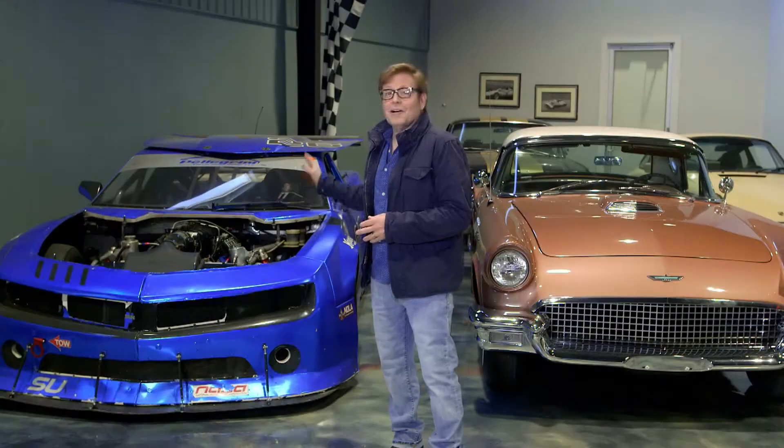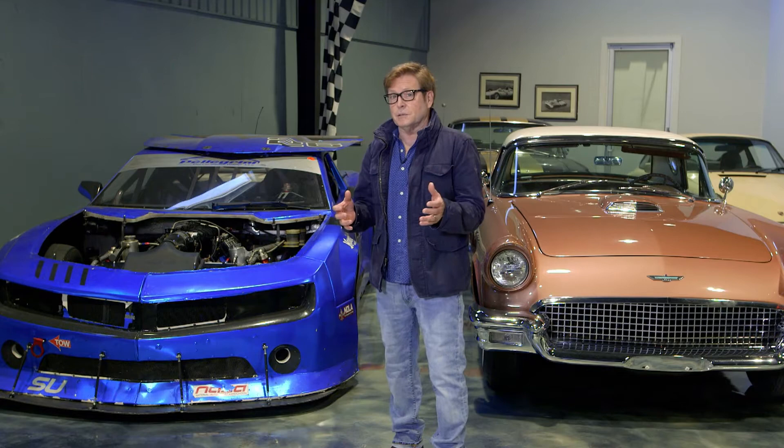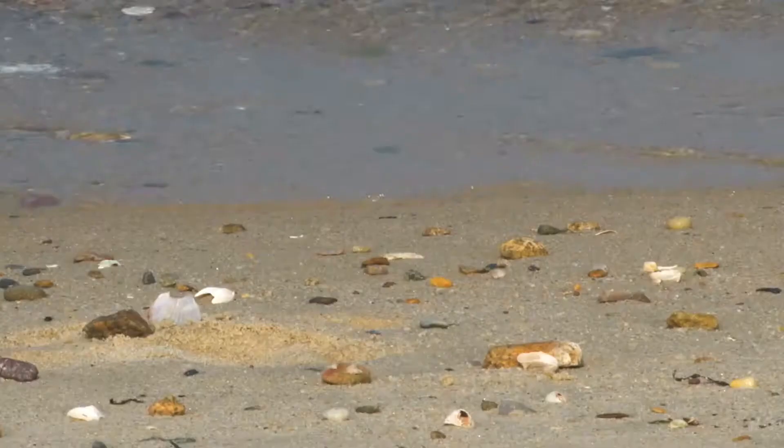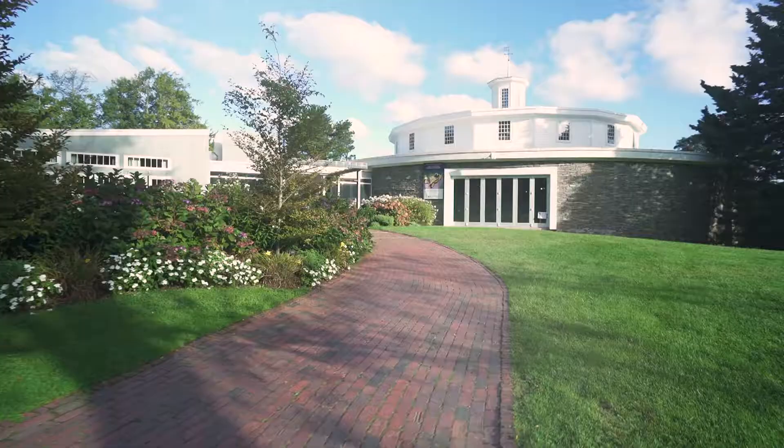A car collection like this has got to get your blood racing. But a well-curated automotive exhibit can open up a world of possibilities. We discover such a place in a place you might not expect — just a few miles from where the Atlantic breaks on the shores of Cape Cod is a place all car enthusiasts should seek.